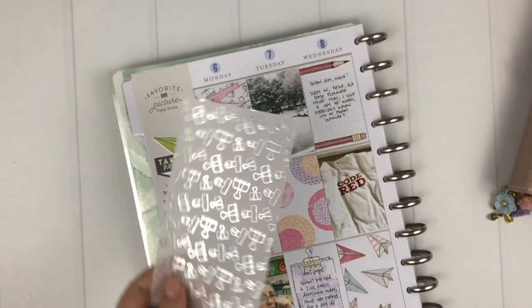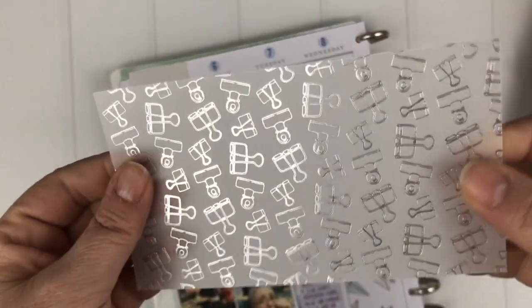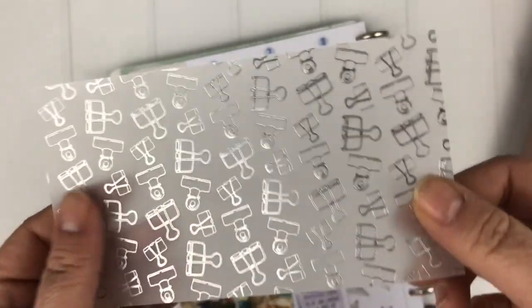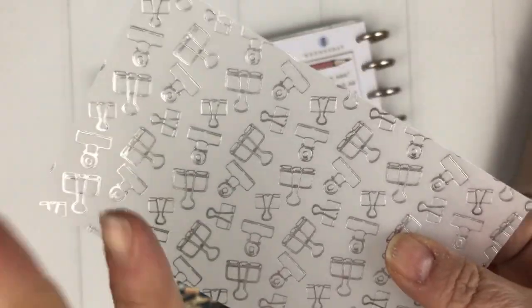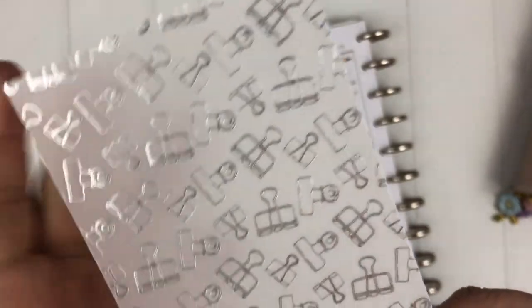My fourth favorite item is the vellum from the kit this month with the silver foiling on it. First of all, I'm a sucker for binder clips — I loved it when Coco Daisy included patterned binder clips that coordinated with their kits a couple of years back, and I keep hoping they'll come back. In the meantime, I was really excited to see this vellum.